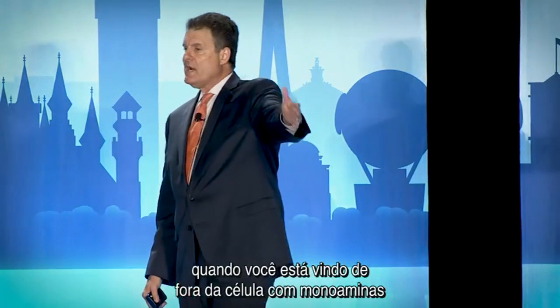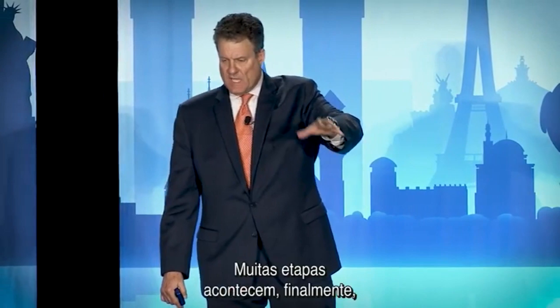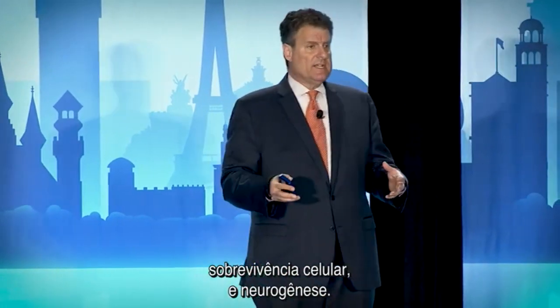And then you get all these wonderful things. Notice that a lot of steps, a lot of things have to happen when you're coming at it from outside the cell with monoamines like this. So a lot of steps happen ultimately that get us to synaptogenesis, new synapses, neuroplasticity, cell survival, and neurogenesis.